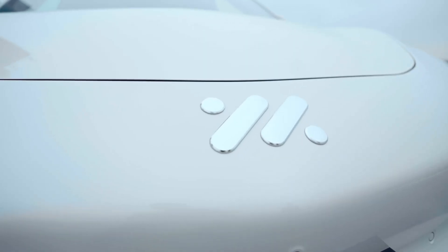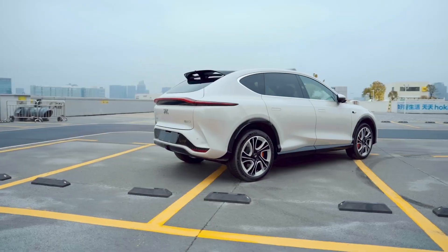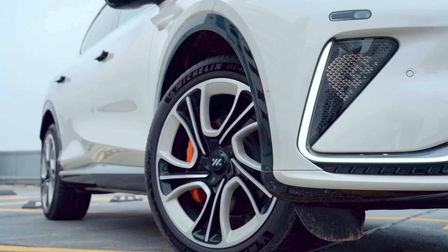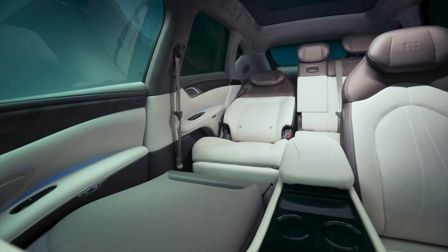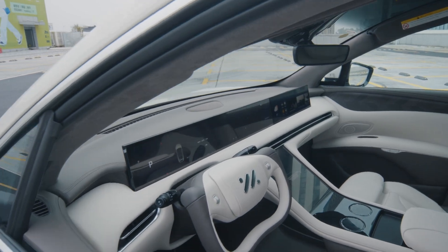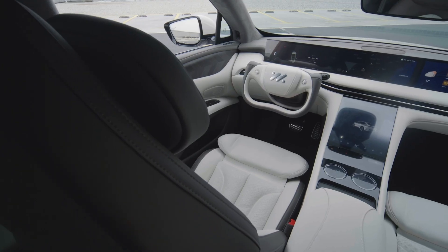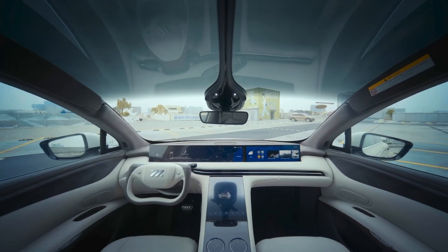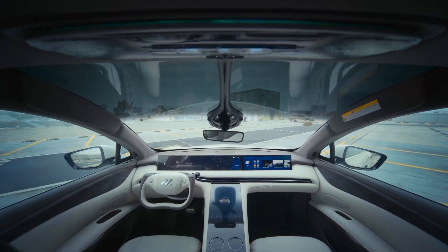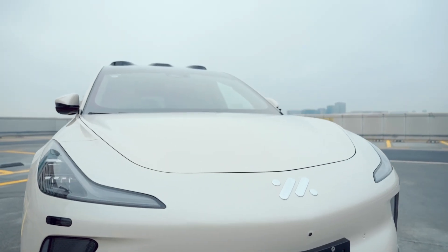The LS7 is the first mid-sized luxury intelligent electric SUV from IM, which focuses on a big five-seat layout and has many innovations in terms of seating. It features a triple-screen design combined with the officially called half-spoke steering wheel. The driving view is wide, with a large front windshield extending to the roof, which is called Star 4.